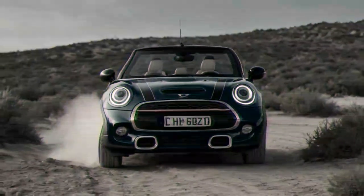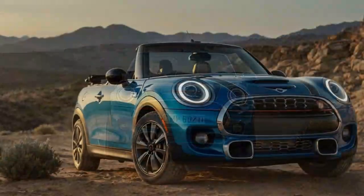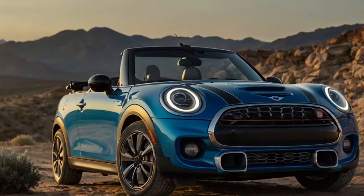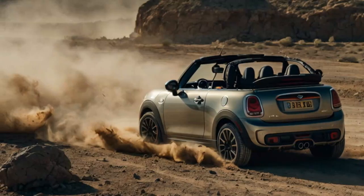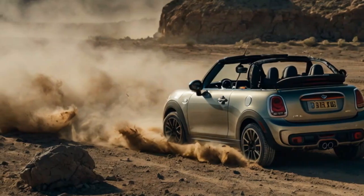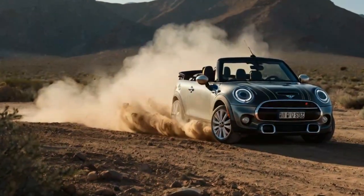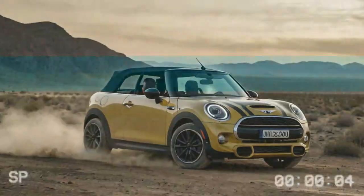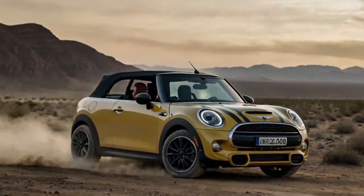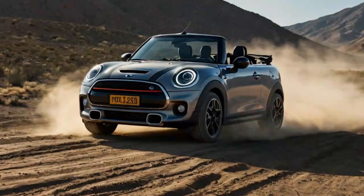On the road, the Cooper S Convertible impressed with its balanced and composed ride. The suspension effectively managed body control, keeping roll to a minimum even through sharp turns. However, the overall performance left us wishing for a bit more punch. While the car doesn't feel underpowered, it falls short of delivering the signature go-kart-like thrill Mini is known for, even in go-kart mode. An additional 30 to 50 horsepower and torque would significantly enhance the driving experience, but such upgrades don't appear to be on the horizon anytime soon.